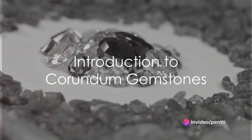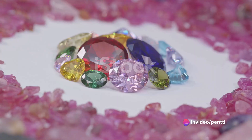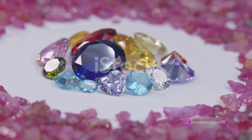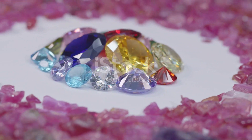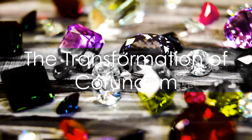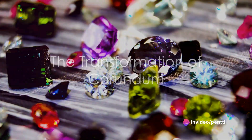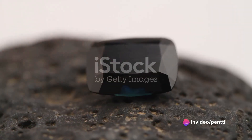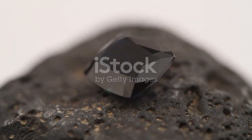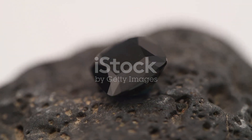Ever found yourself mesmerized by the allure of a ruby or the serene tranquility of a sapphire? These precious stones, with their captivating hues and mesmerizing beauty, belong to a family of gemstones known as corundum. Corundum, a crystalline form of aluminium oxide, is typically colorless. But with just a pinch of impurity, this seemingly plain mineral transforms into some of the most coveted gemstones in the world — including the fiery red rubies and the cool blue sapphires.